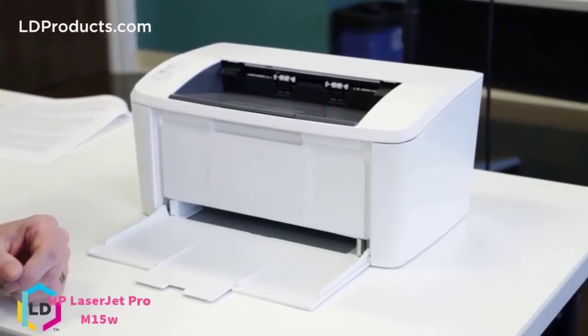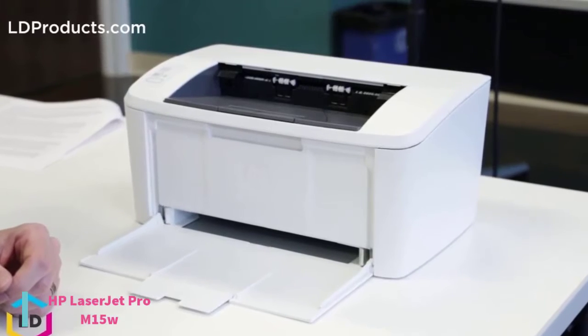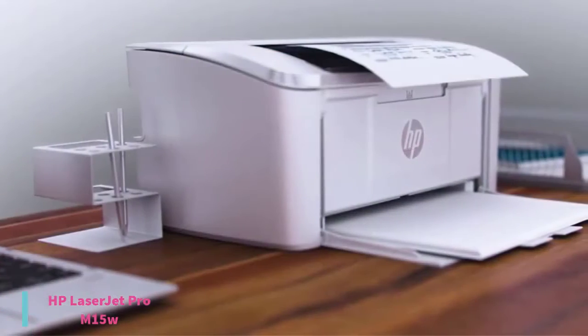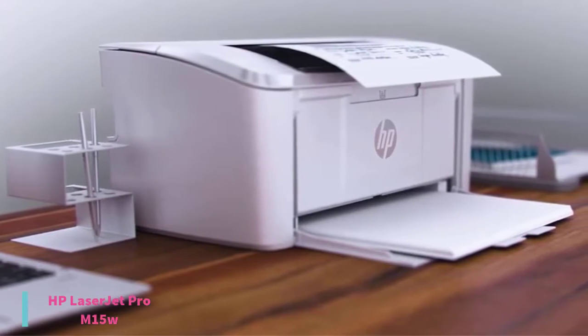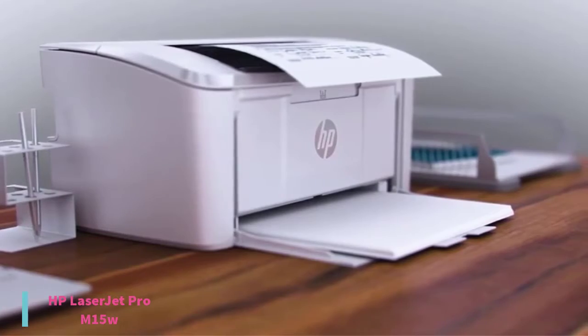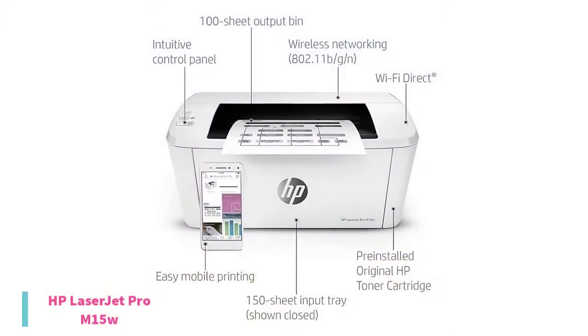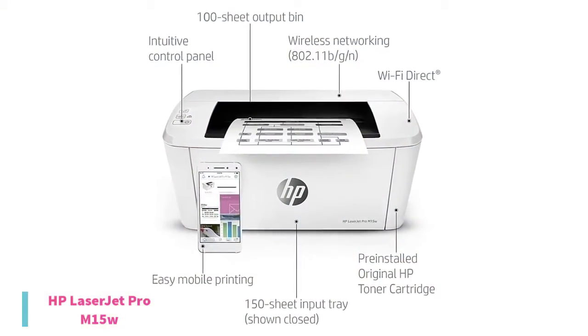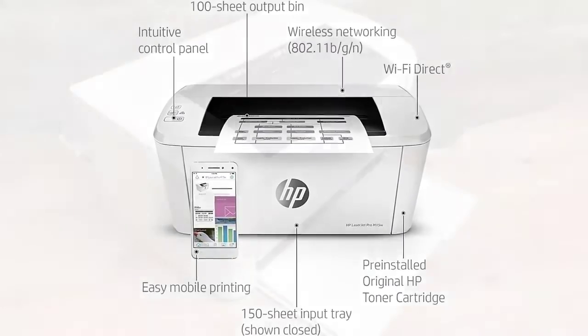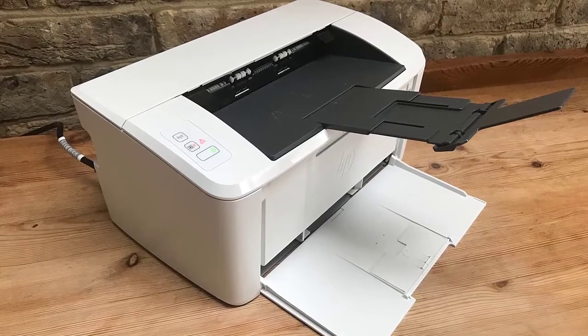Starting with number 5, we have the HP LaserJet Pro M15W. Laser printers are more cost-effective than inkjet printers, and they usually print faster. If you don't need vivid color prints but need a no-nonsense printer that delivers fast, consistent prints, the HP LaserJet Pro M15W can easily meet the demands of a home office or small business, and it's currently priced at $90.